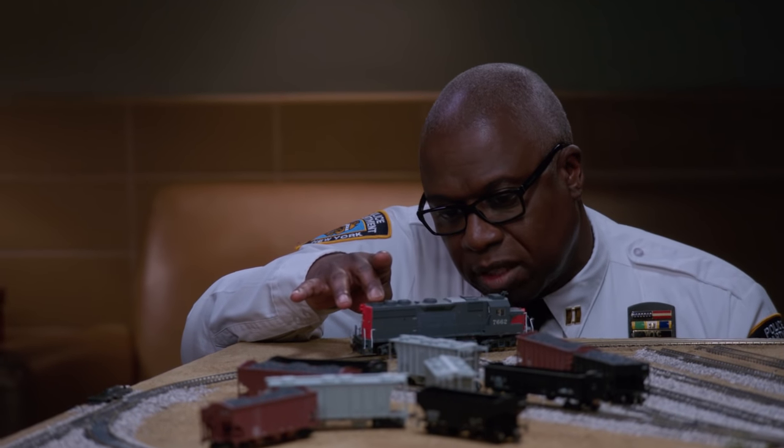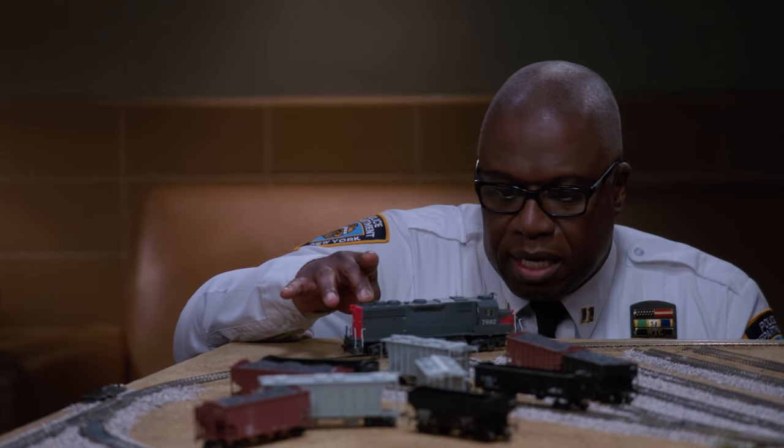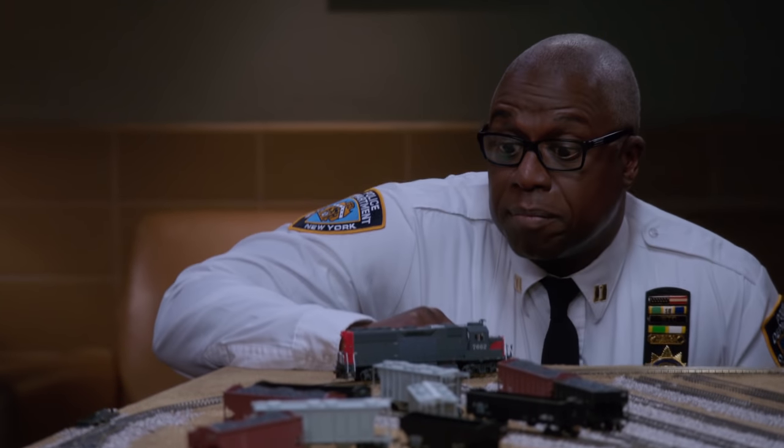GP40 diesel locomotive with sprung drive wheels, Rule 17 lighting, and full underbody detailing. You're going to be the belle of the ball.